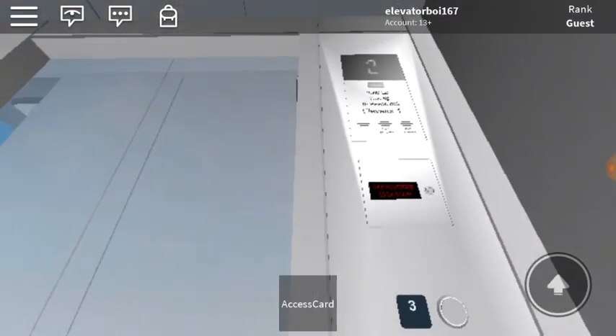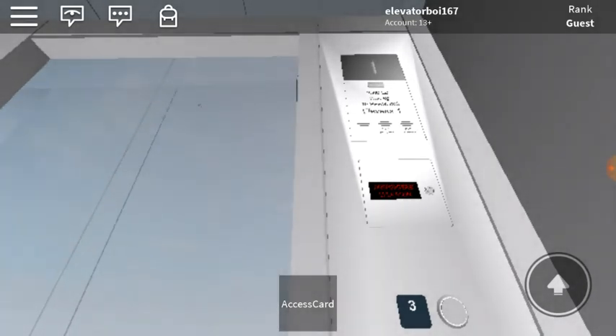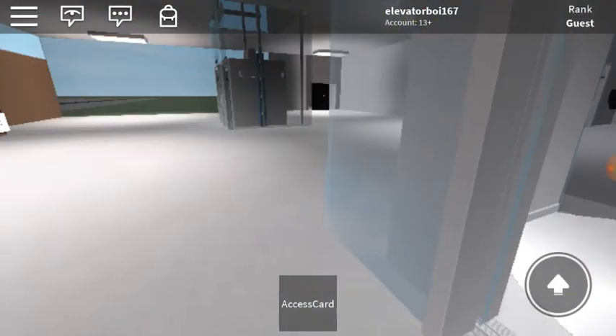You know what? This tells me that Masonville is very decorative when it comes to elevators. They always put awesome designs.